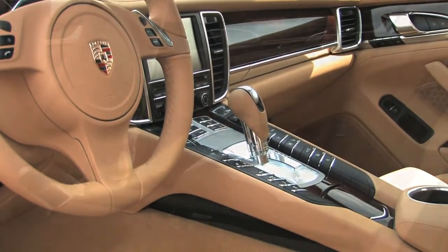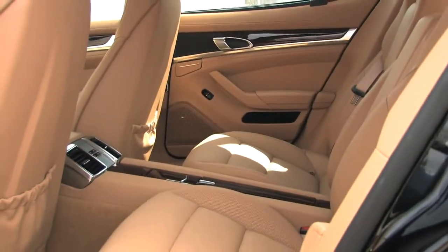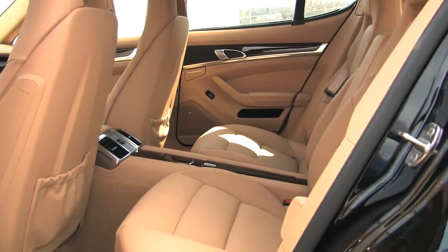The seats are heated front and rear, and also in the rear are power sun blinds on the side and rear windows.